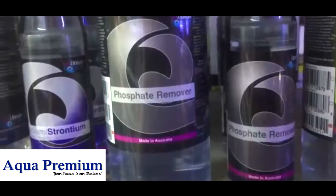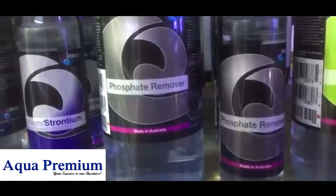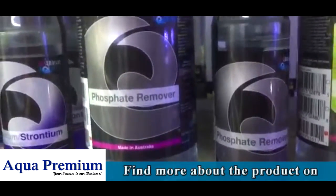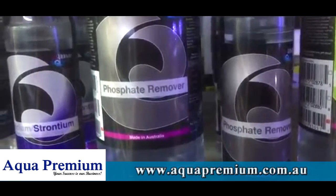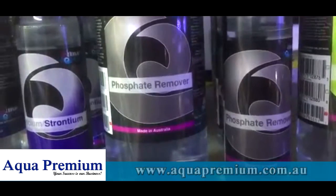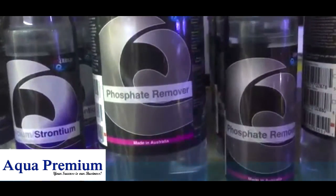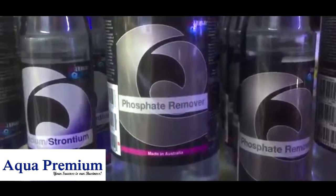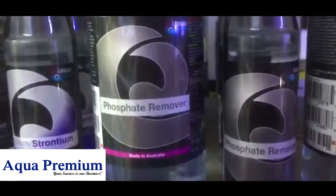Just do some water changes and don't worry about it too much — the extra calcium is not a really bad side effect. You could reduce the dose of the phosphate remover, which could stabilize your calcium level, but other than that just do some water changes. It will be a temporary problem and you will stabilize your aquarium once again with a lower phosphate level.